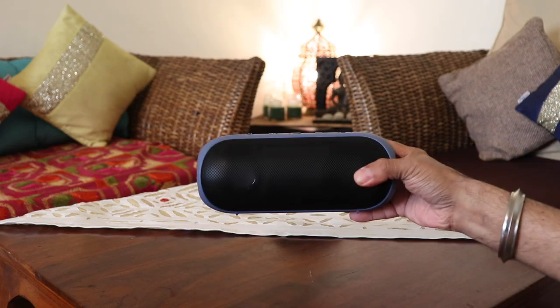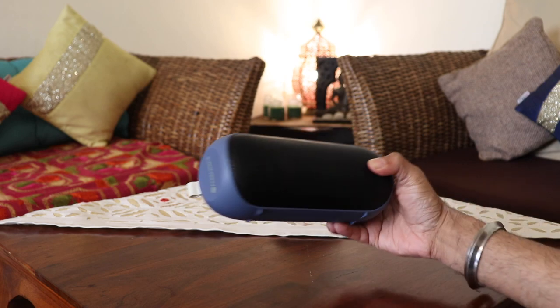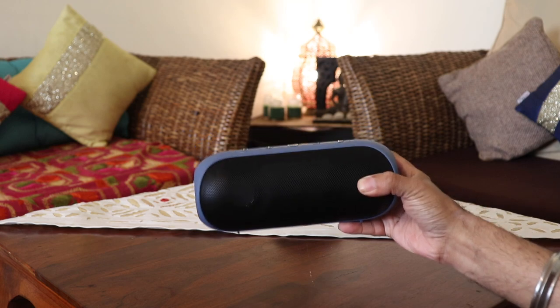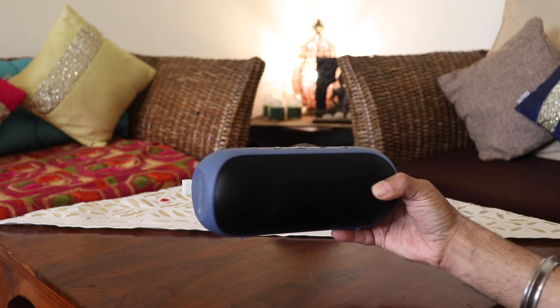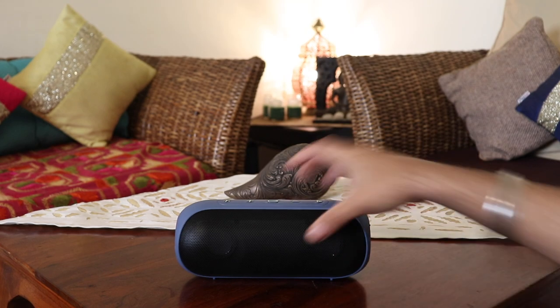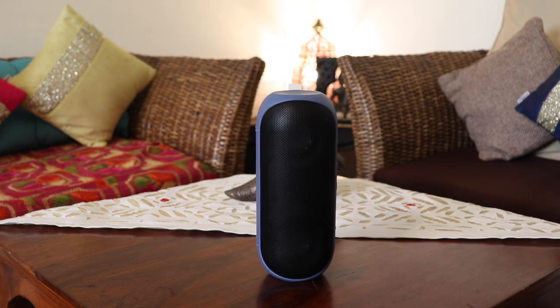We'll check out how it looks, how it sounds, so accordingly you can decide if you should buy this or not. It has a capsule design along with soft silicon rubber grip on the top, bottom, and on the sides. It weighs just 590 grams, making it easy to carry anytime, anywhere. You can either place the speaker horizontally or vertically as per your choice.